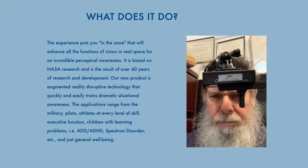What does it do? The experience puts you in the zone that will enhance all the functions of vision in real space for an incredible perceptual awareness. It is based on NASA research and is the result of 40 years of research and development. Our new product is augmented reality, disruptive technology that quickly and easily trains dramatic situational awareness.